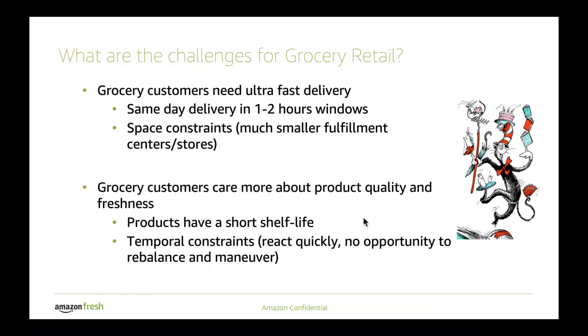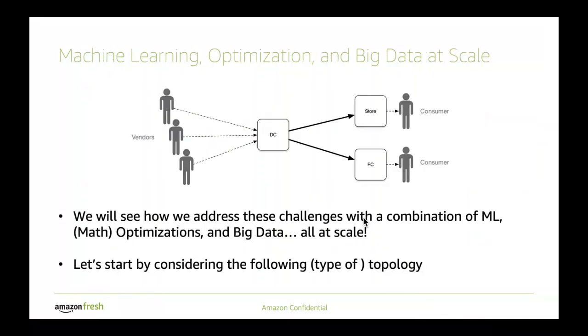The second challenge is that you have to deal with freshness. Products have a short shelf life, which means you have a temporal constraint that you have to react quickly to. You have to decide quickly where to put items, and there's no opportunity to rebalance those items or to maneuver them around because they do have a short shelf life.